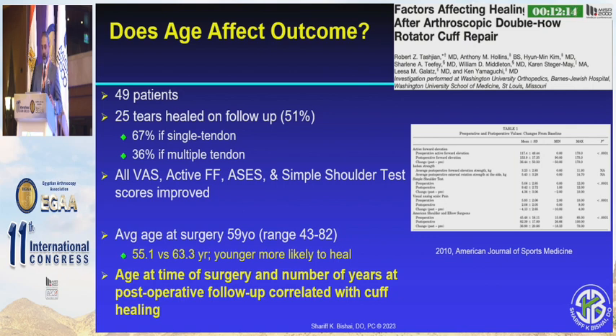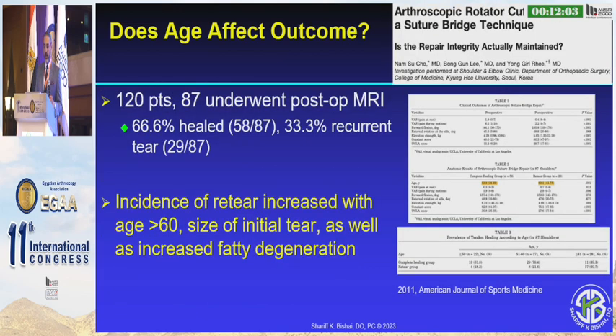Does age make a difference? Well, it does. The younger patients do better, so the sooner we address these, the better. If we're looking at an 85-year-old patient with a large tear, chances are that's not one we want to fix. This study shows that patients with greater than 60 years of age, initial large tear size, and fatty infiltration had a worse prognosis. So the younger and the better the tissue, the better they do — it seems pretty clear.